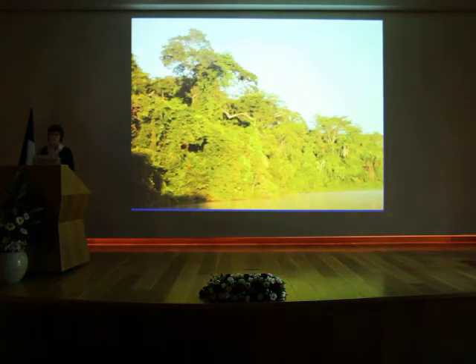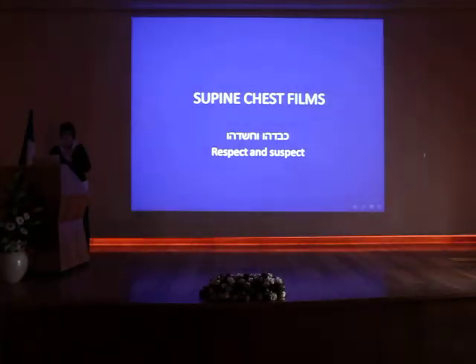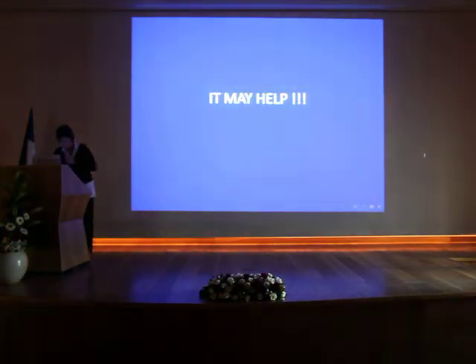Looking at the forest, we don't see much, but if we go to detail, we see beautiful things. I would suggest that you regard the chest film, even if it's so ugly and unpleasant, to look for the beautiful — or rather, the important things that are sitting there and have to be seen. So I changed the name to 'respect and suspect.' For the first time I'll do the respect, because I think it may help, and this is what we are needed for.